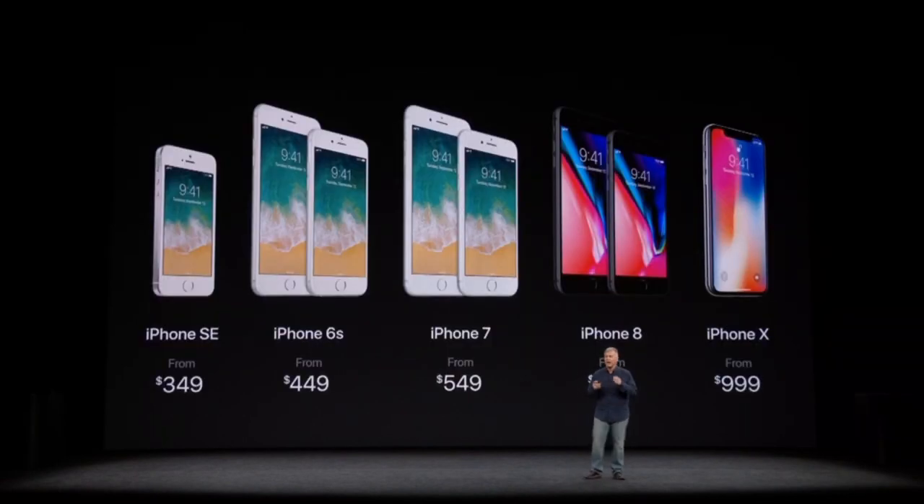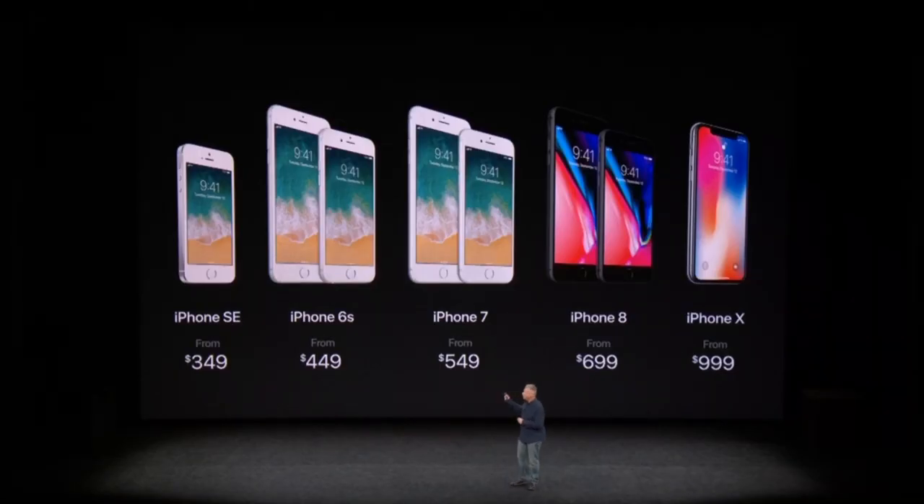So this is our lineup for the holidays. Every year we say it's a great lineup, and it is — but this year is really special. It starts with iPhone SE, iPhone 6S, iPhone 7, the new generation iPhone 8, and the futuristic iPhone X.